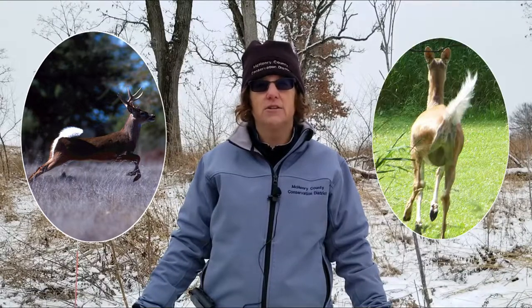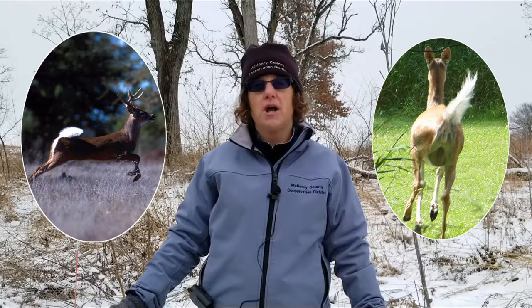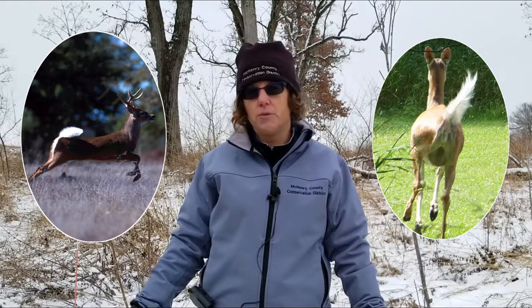Whitetail deer are the largest mammals in our area and they're called whitetail because the underneath of their tail is white, and it's actually used as a sort of a warning. When danger is nearby, the deer will lift their tails and show a white, almost flag-like warning sign, and the others can all follow after each other as they run away.